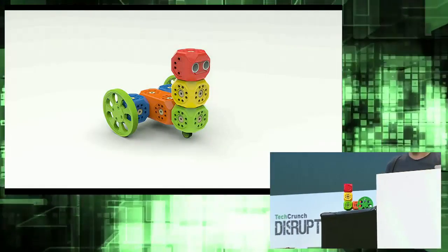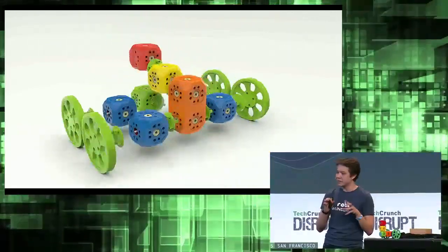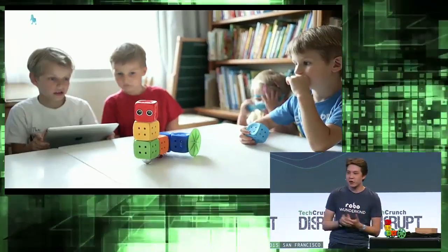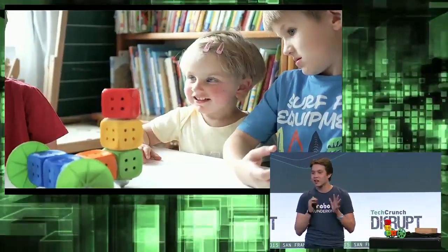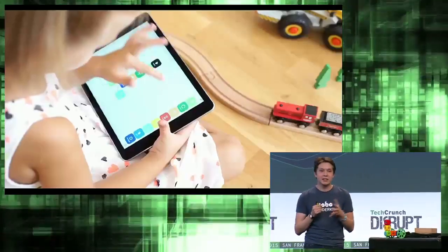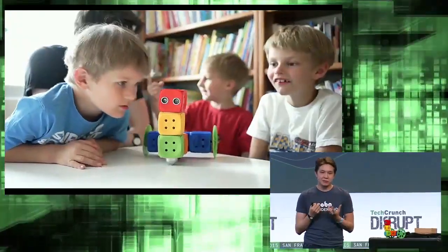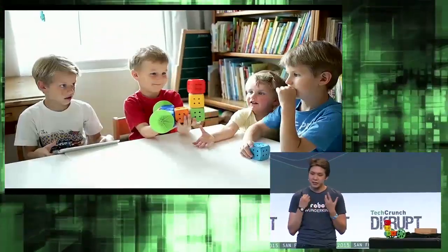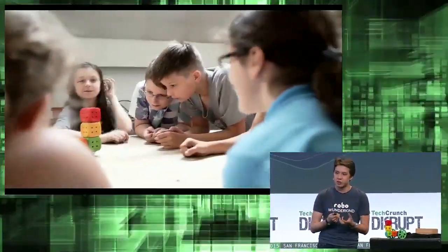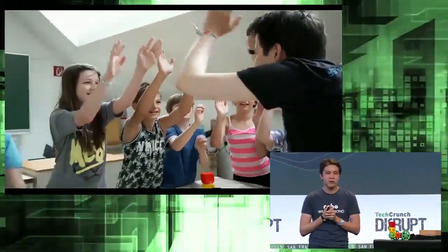Kids can create their own prototypes of robots in very different combinations and add different electronics. We tested our robot with more than 100 children in the U.S. and in Austria, and they really love it. They love how their creations come alive instantly. They see their results and get motivated — they want to learn about technology, create their own robots, and find out what's inside.